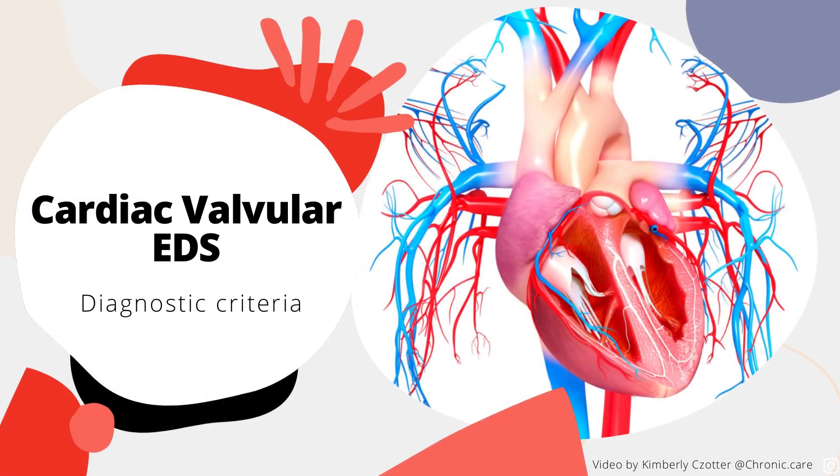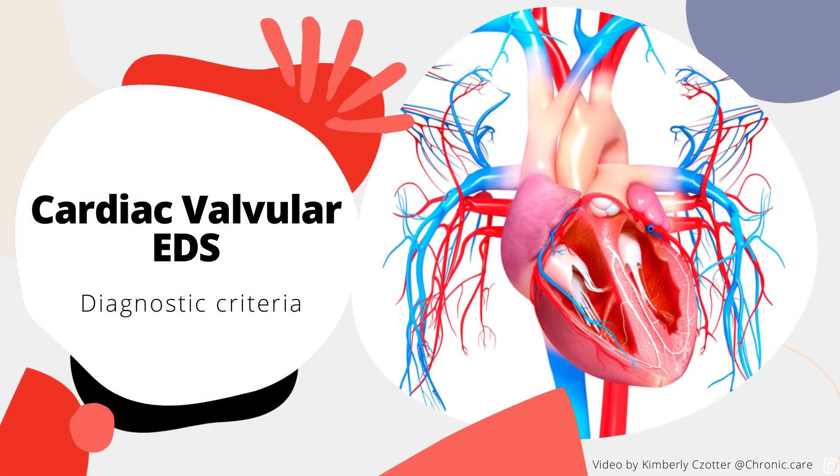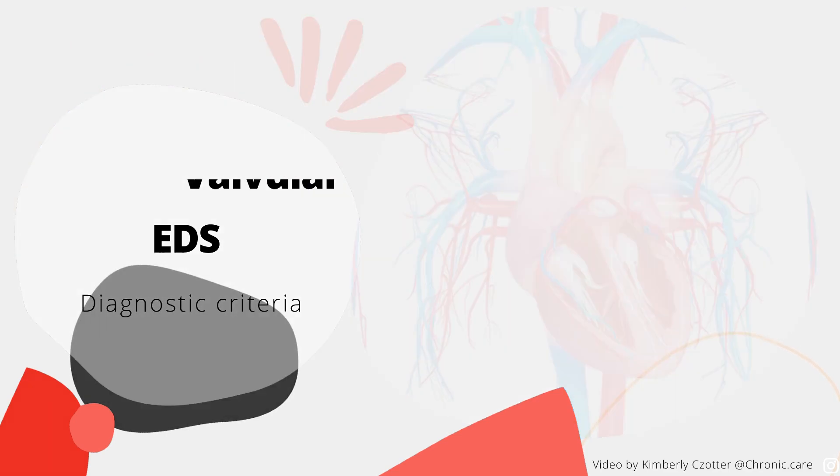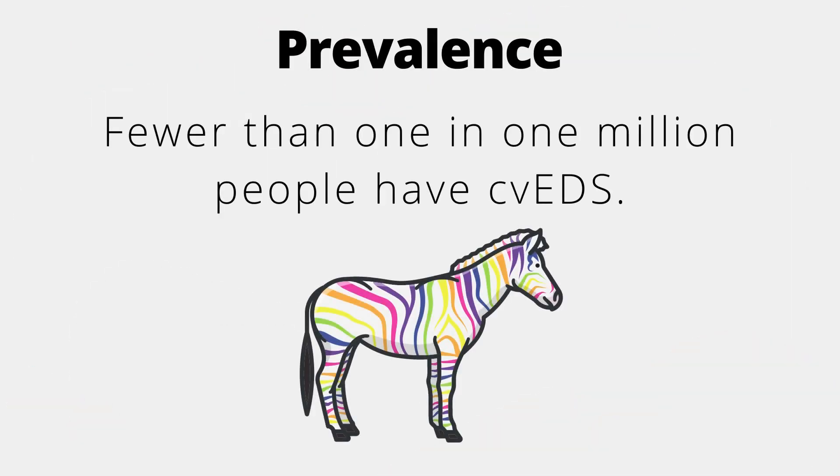This video will cover the diagnostic criteria for Cardiac Valvular EDS, a subtype of Ehlers-Danlos Syndrome. CVEDS is incredibly rare, with fewer than 1 in 1 million people having CVEDS.